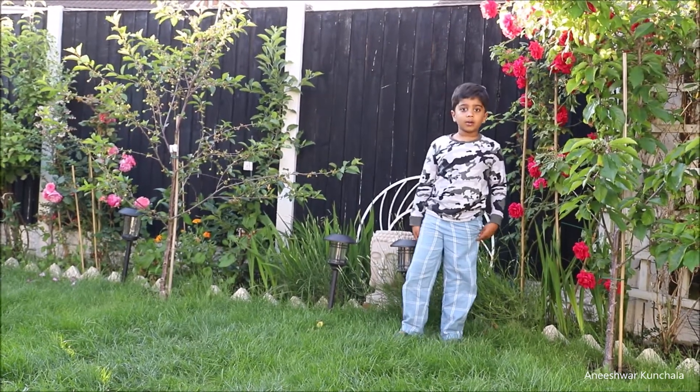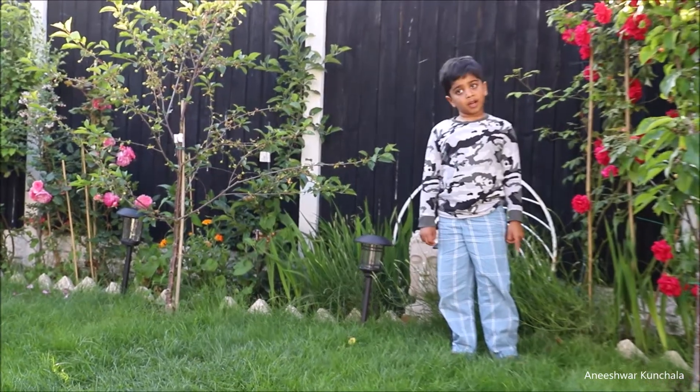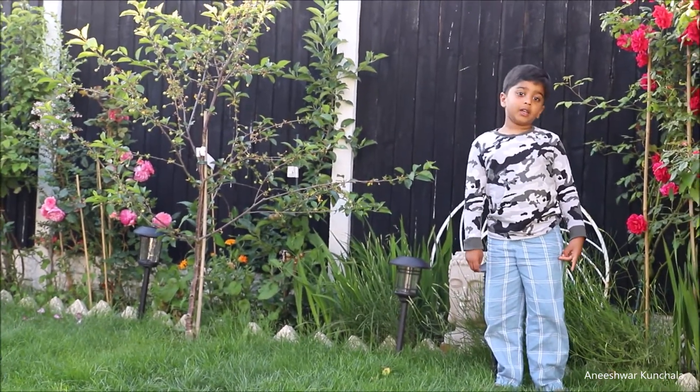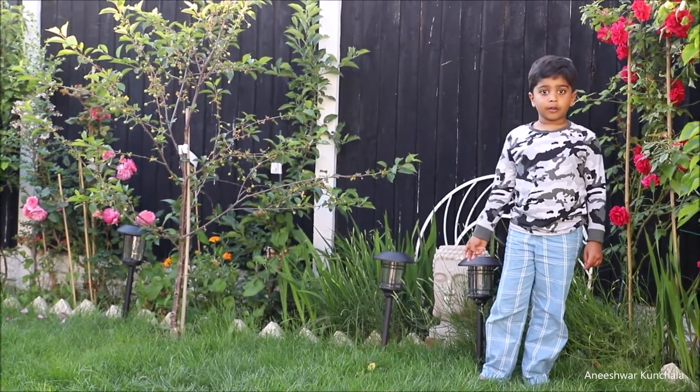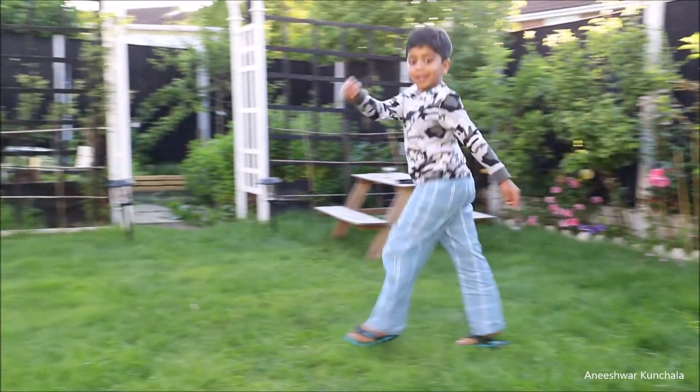Hi everyone, I'm going on a moth adventure. We're going to find moth pupae, and if we're lucky, we can find a few other creatures on the way. Let's start over there. Follow me guys.